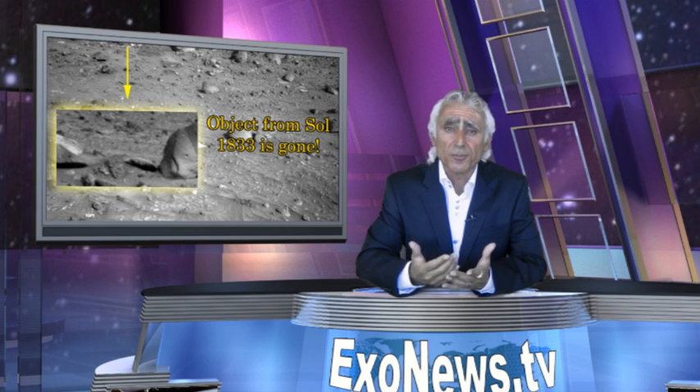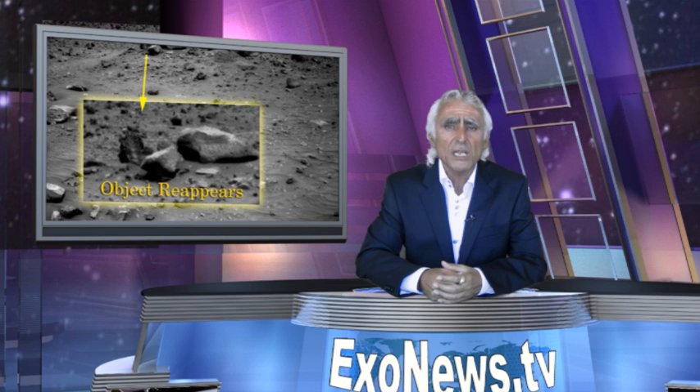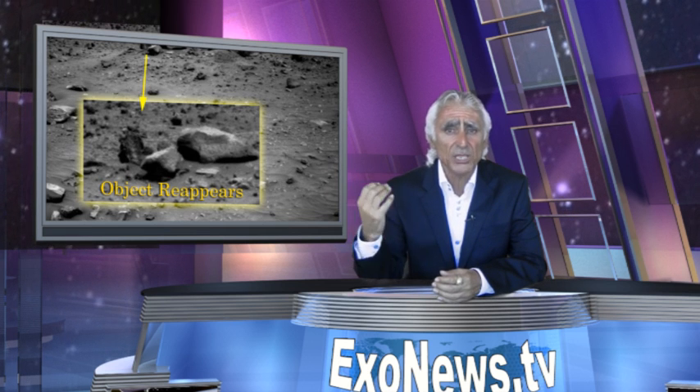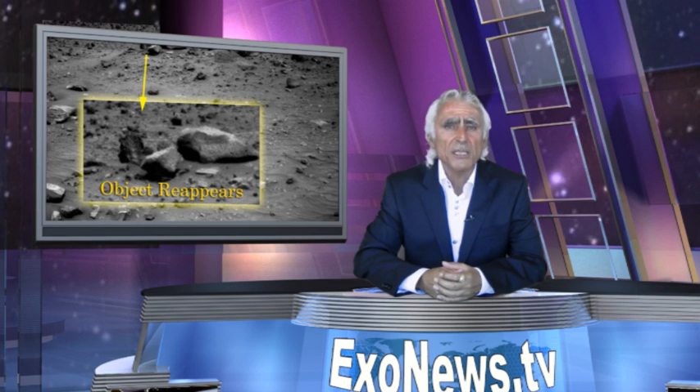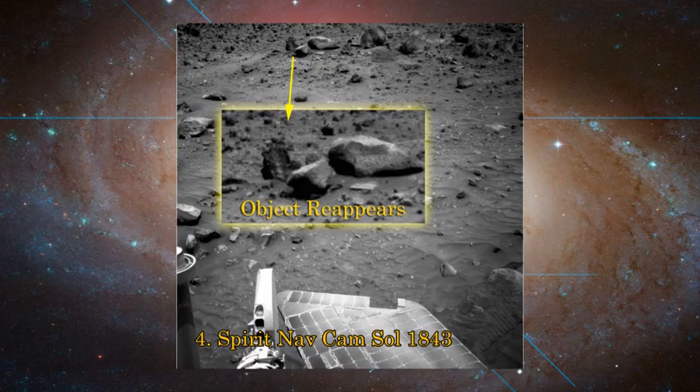Where did it go? In the final shot, taken a week later on Sol 1843, we see another object. Similar to the first, this time to the left of the boulders — an object about the size of a basketball had moved not once but twice in the sequence.